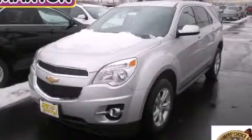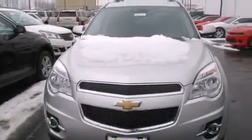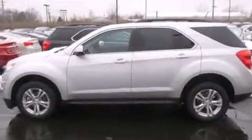This is a brand new 2015 Chevrolet Equinox — plenty of space for what you need. It has a 3.6 liter 6-cylinder engine and an automatic transmission.